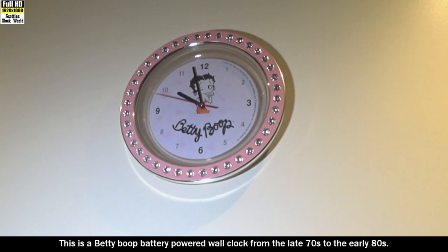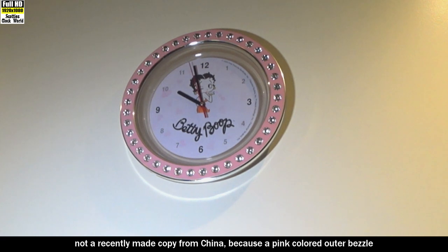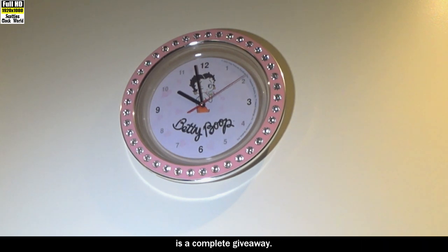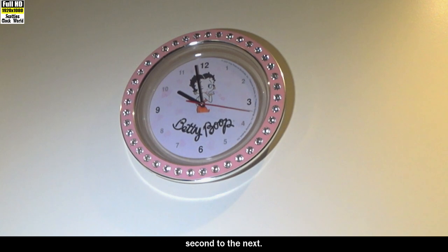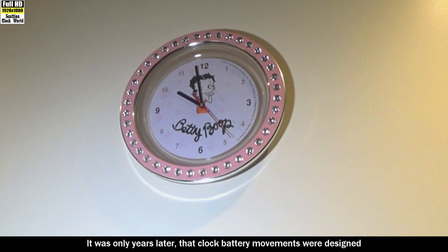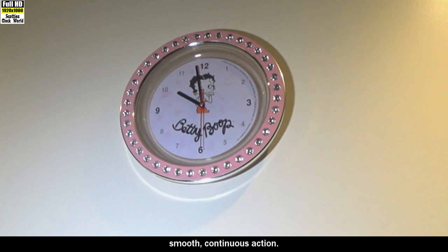This is a Betty Boop battery powered wall clock from the late 70s to the early 80s. You can tell it's an original and not a recently made copy from China because the pink coloured outer bezel has faded over the years — new reproductions reproduce the original bright pink colour, which is a complete giveaway. The clock has a stepper motor, meaning the second hand jumps from one second to the next. It was only years later that battery clock movements were designed so the second hand could sweep with a smooth continuous action.